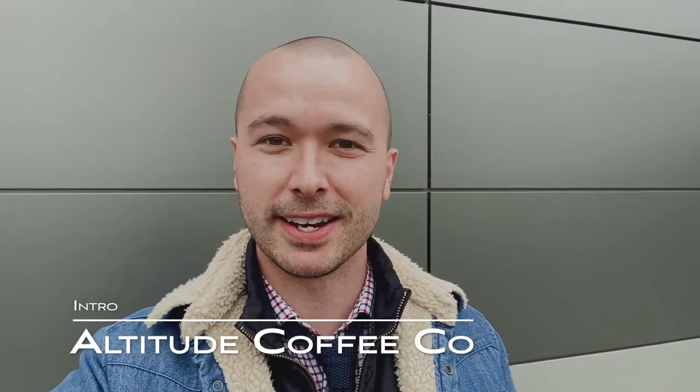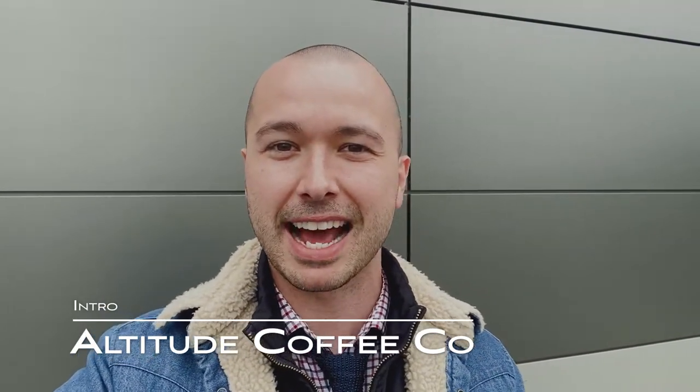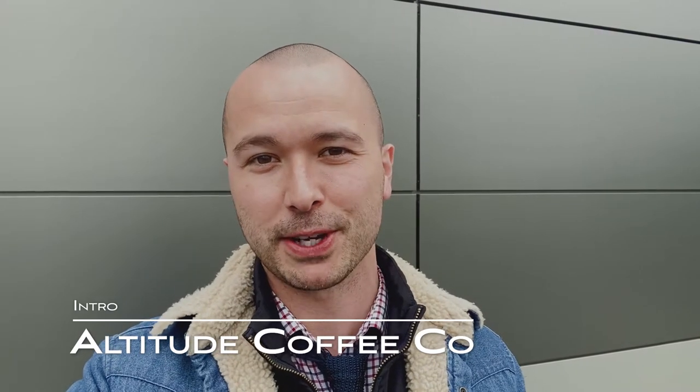Hi everyone, thanks for tuning in. My name is Jacob Kaiser and I am the owner of Altitude Coffee Company. So what in the world is Altitude Coffee Company? Well, it is a mobile coffee cart business, and it is made out of — or will be made out of — a converted 1985 series Land Rover pickup truck.